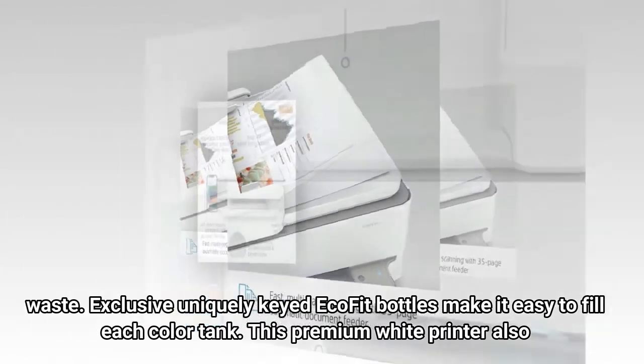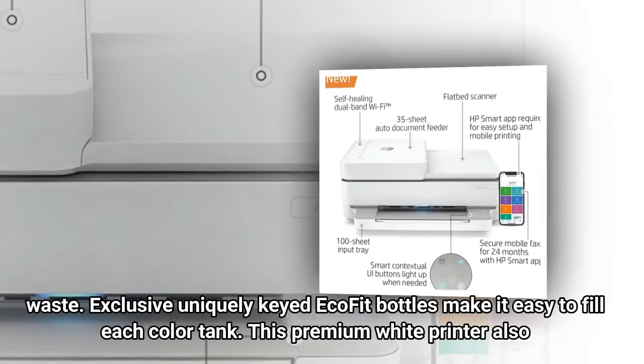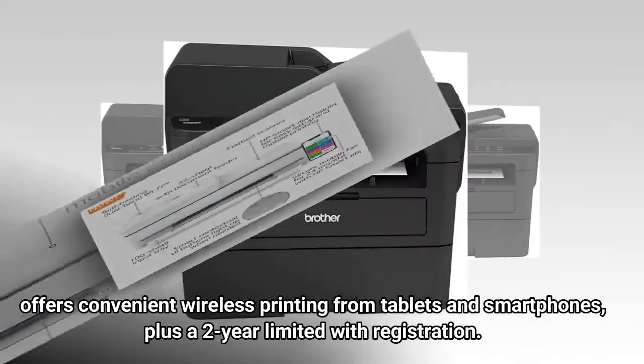Exclusive uniquely keyed Ecofit bottles make it easy to fill each colored tank. This premium white printer also offers convenient wireless printing from tablets and smartphones, plus a 2-year limited warranty with registration.